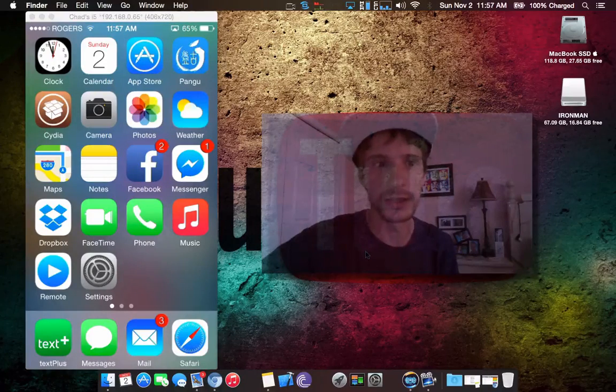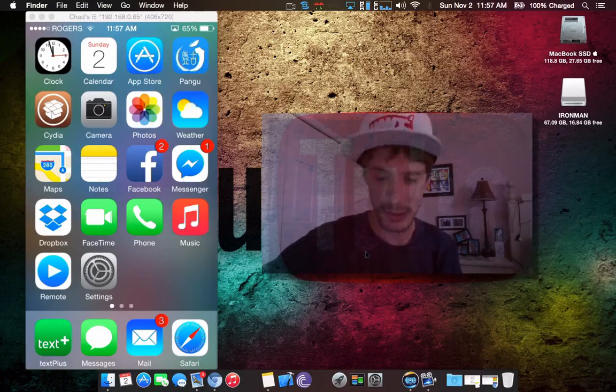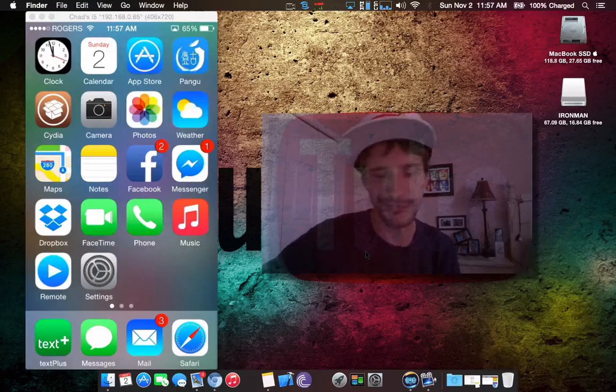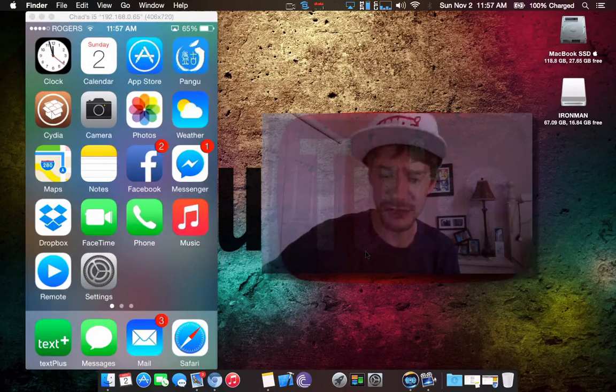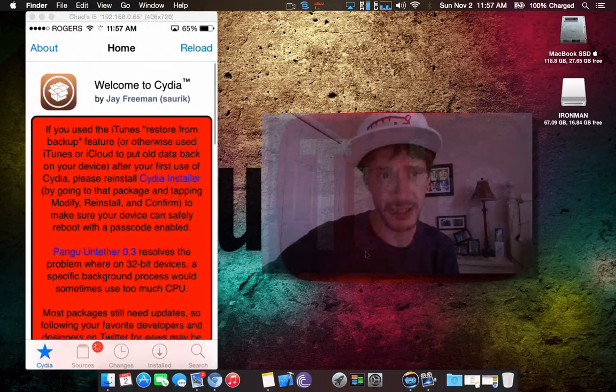Hey, what's up guys. I got another iOS 8 jailbreak video today. I'm gonna install iFile — iFile has been updated for iOS 8, awesome tweak, definitely a jailbreak essential. I've really installed nothing yet, I just added a bunch of repos that I wanted, so we'll jump back into Cydia.